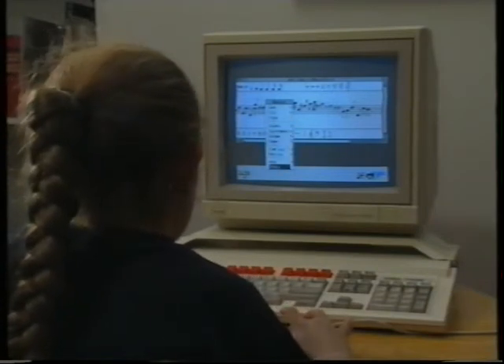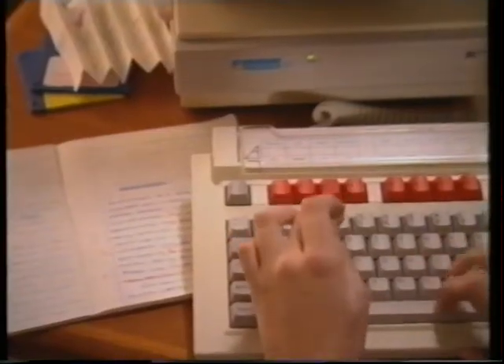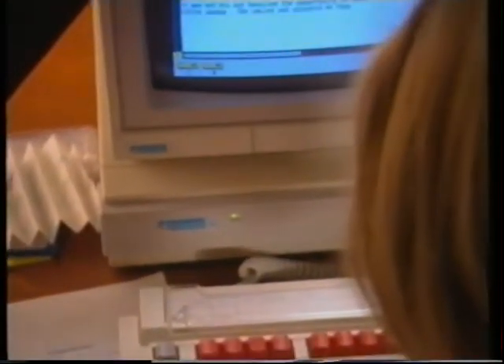Parents wanting to buy a computer for children at home really need to look for something that has good software. And if they're thinking about secondary school students, they need to look for a computer which is compatible with the ones used in school. Quite a lot of students will start work in school and want to take the disk home and continue there — and obviously, if you've got something incompatible, then this is a waste of time.